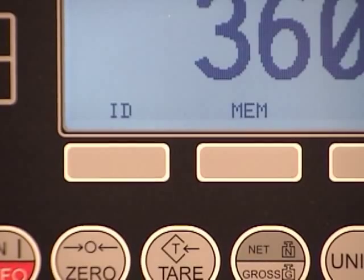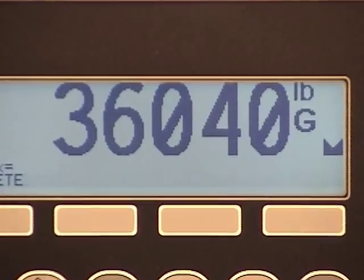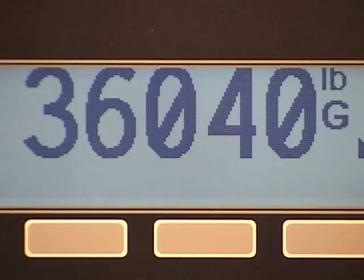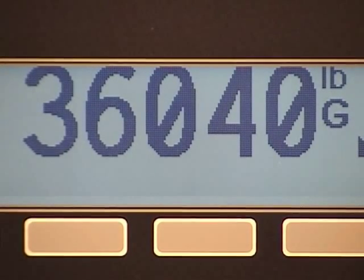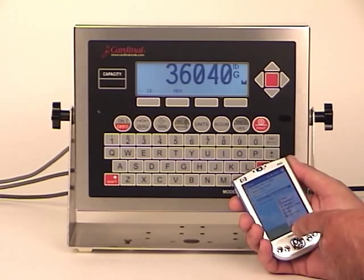With soft keys and on-screen prompting, there are no confusing key processes to remember, and the large weight display is bright and bold for easy viewing of weight indoors or out. The Navigator incorporates many state-of-the-art features, such as infrared communications.